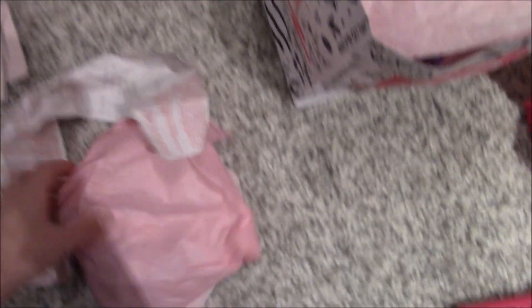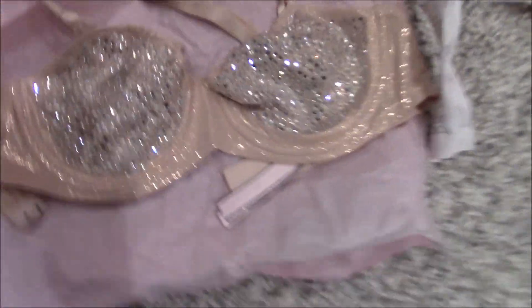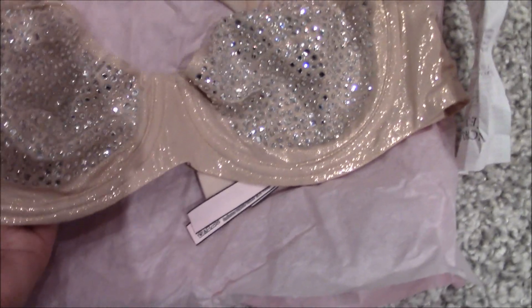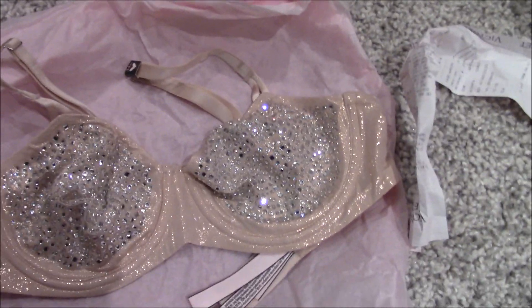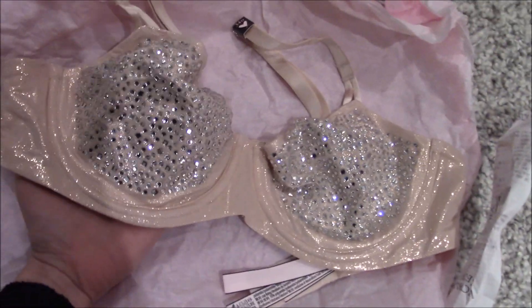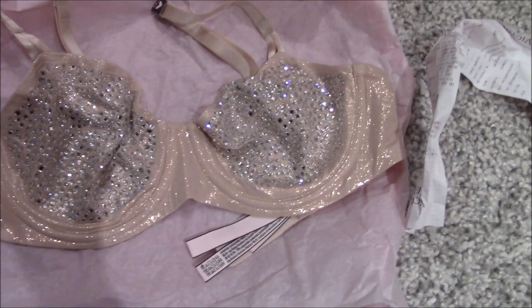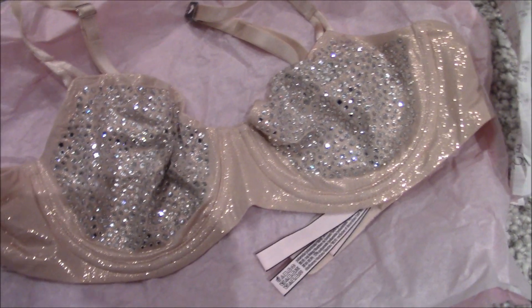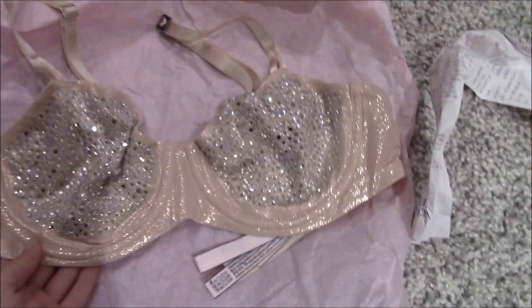I think the bras were overall better deals compared to the panties because bras are more expensive. This next one is so impractical but it was so beautiful I just got it — it has rhinestones all over it. The girl in the store said it was originally $100 and I got it for $6.99 — can you believe it? I probably won't wear it normally, but if I'm brave I might wear it under a see-through top. I have no idea how to wear this but I got it anyway.